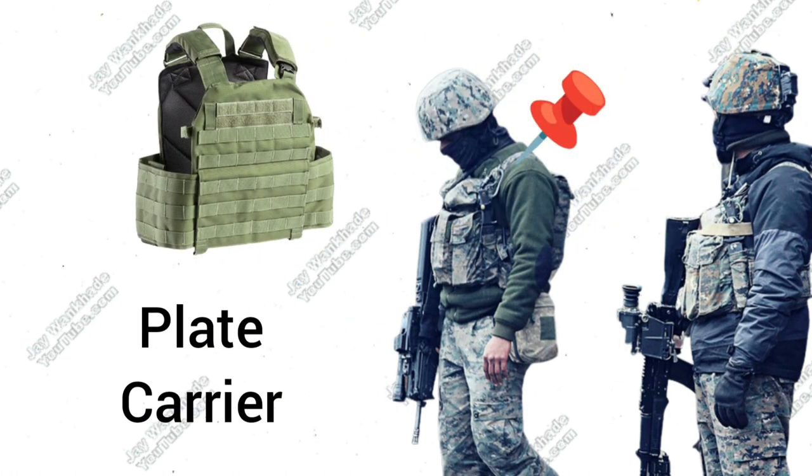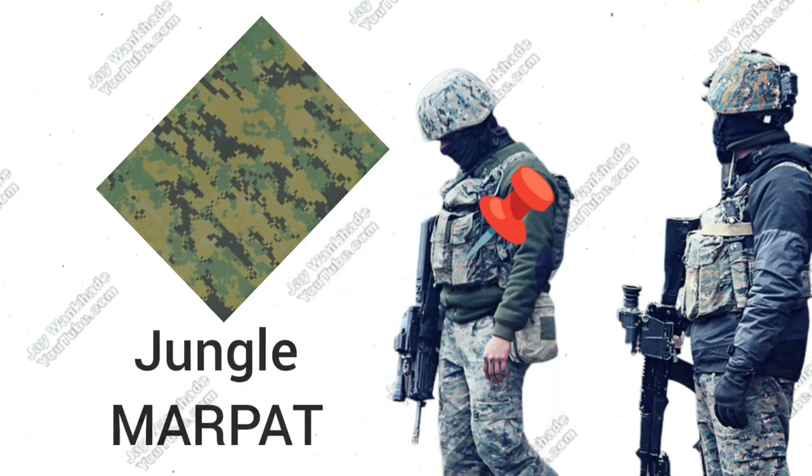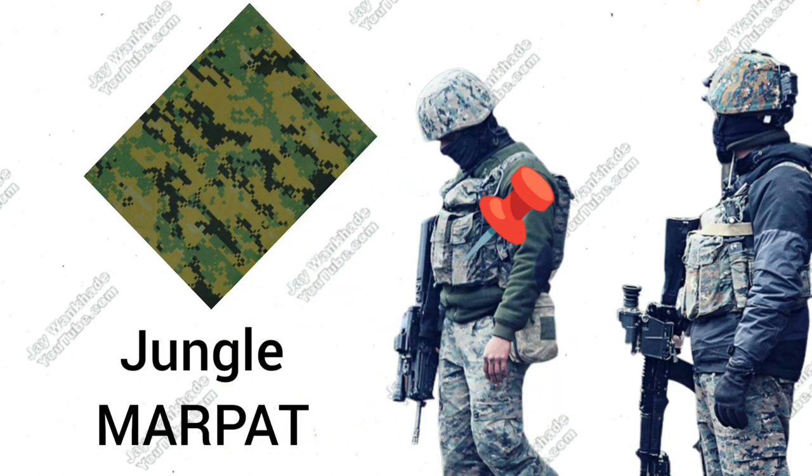Lightaways Laser Cut Plate Carrier with Armor Plate and SERS on both sides, in Jungle Marine Digital Camouflage Pattern.